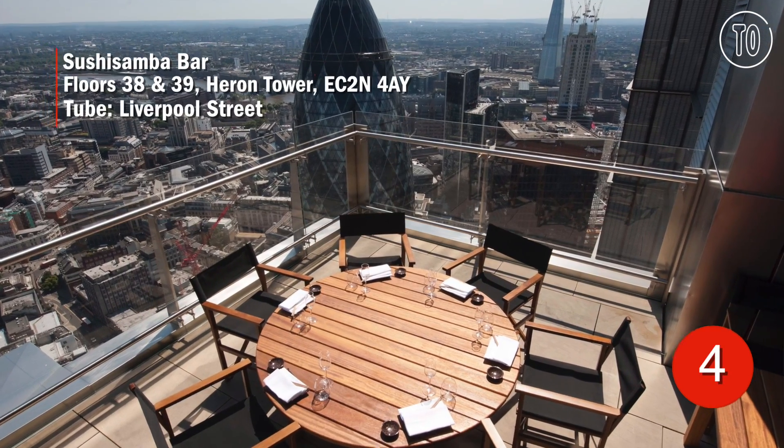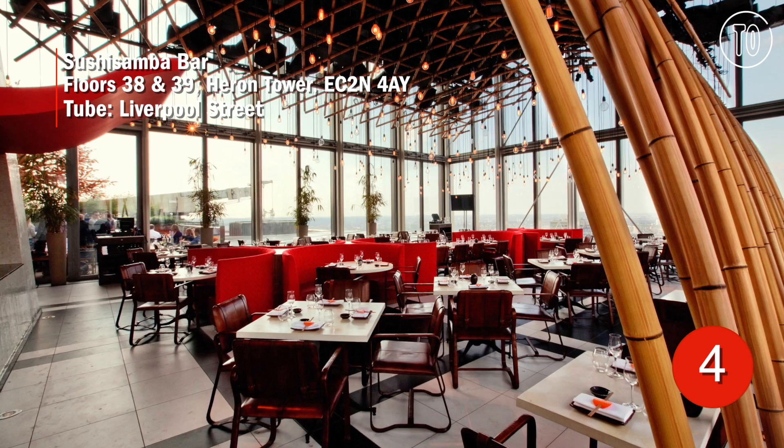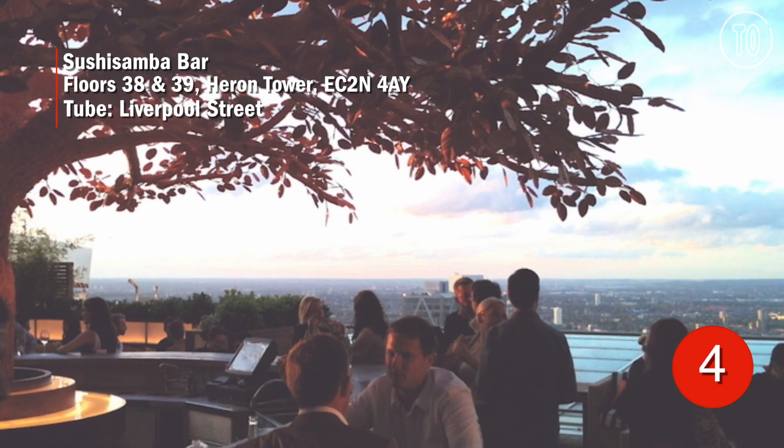If you're after the tallest views going, the bar at Sushi Samba is on the 38th floor of the Heron Tower. It's named the Tree Bar thanks to the pretty and bright orange tree at its centre. Warning: it can get pretty busy.